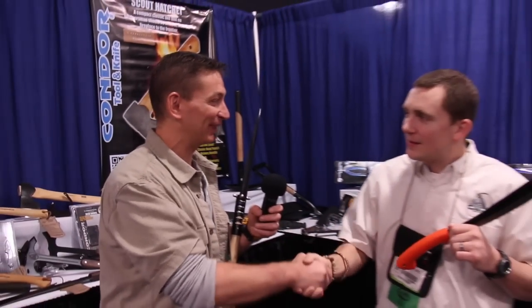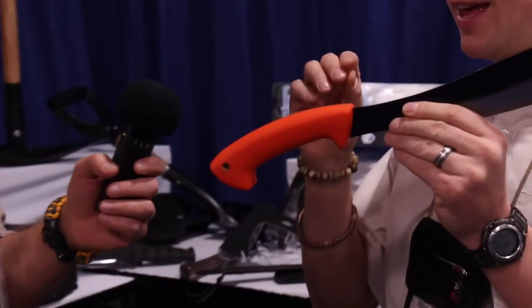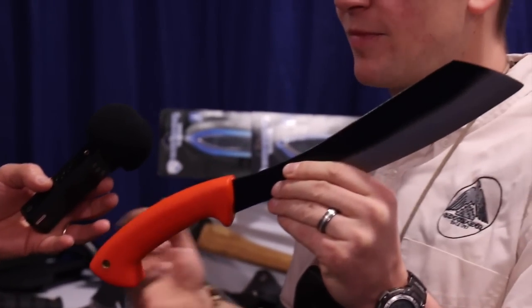Hey guys, so I came by the Condor Knife and Tool booth and I found Joe Flowers. Joe, thank you for being with me. We don't see each other again, man. We have the Condor 2014 bushcraft machetes, eco version.